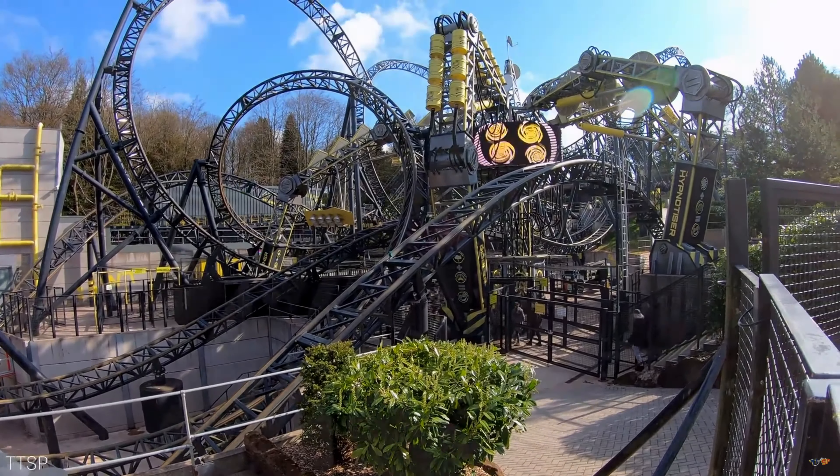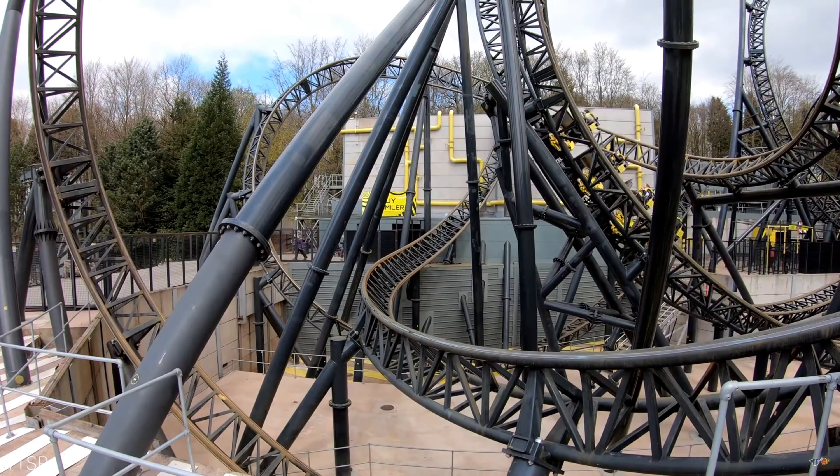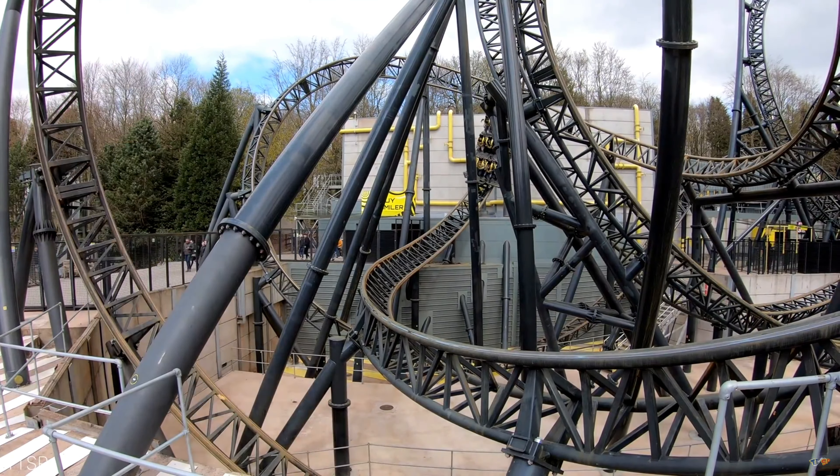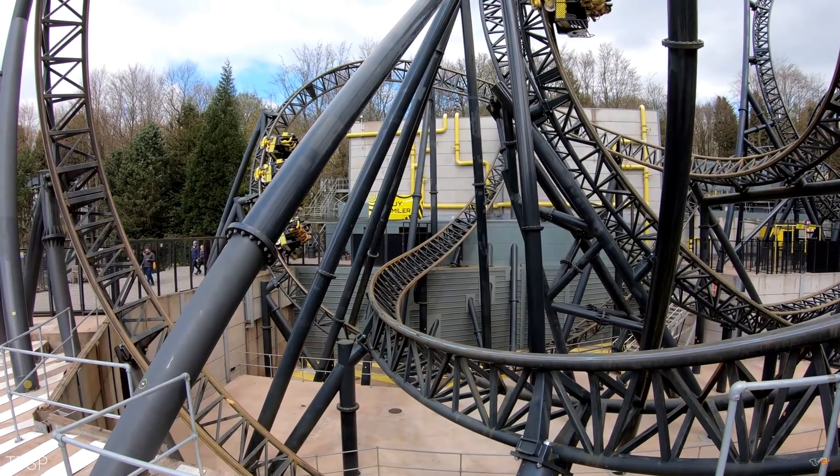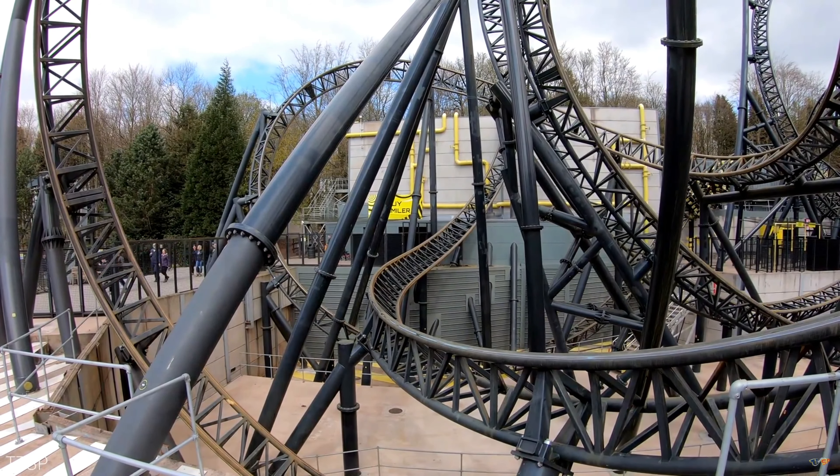In terms of my ratings: for layout I would rate this a 5 out of 5, the theming a 5 out of 5, the smoothness a 3 out of 5, and for the overall experience I would rate this a 5 out of 5. So that means I rate this coaster an 18 out of 20 in total.